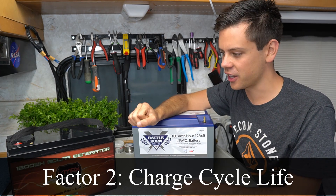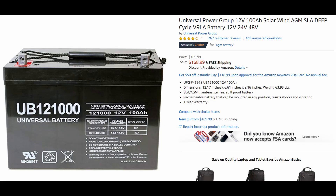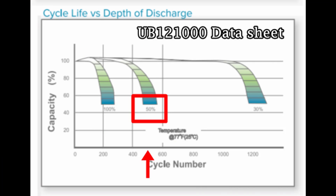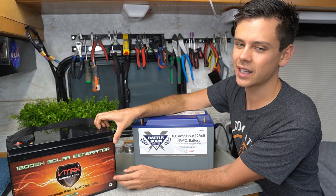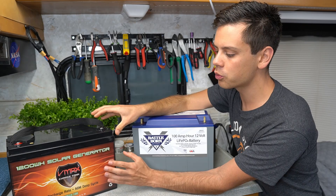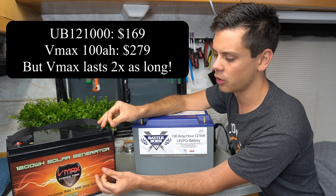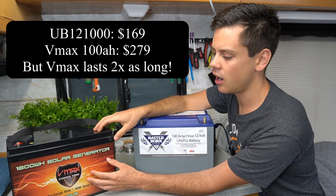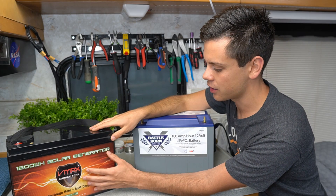The next factor is charge cycle life — this is where lithium destroys lead acid. The cheapest AGM on Amazon, the UB121000, gives only 500 charge cycles at 50% depth of discharge. A high quality AGM lead acid gives 1000 charge cycles at 50% depth of discharge. So the VMAX tanks, which cost more than the UB121 or the Trojans or the cheap ones at Costco, are still already cheaper than all the other lead acid batteries around — and that's why I recommend these.